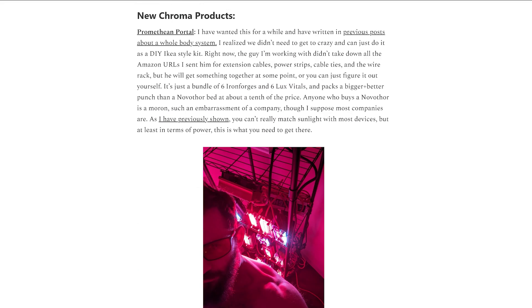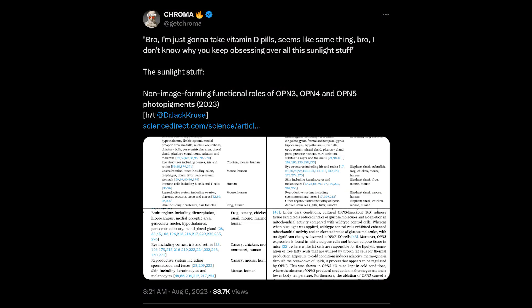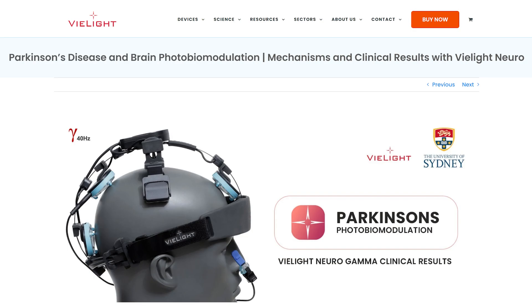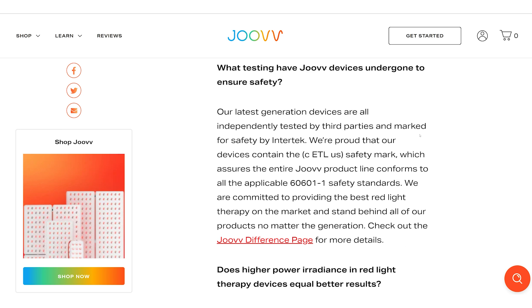Chroma have published an article running through all their different products, how they're different, and which is suited for what goal. They touch on the Lux Vital, which emits a lot in the violet and blue range — this light is specifically targeted at opsins in the skin. Scott Kennedy from Lightpath LED is a big fan of blue light, and Lightpath LED panels include blue light as well. VLight have new articles on Parkinson's disease and Alzheimer's, drawing on studies that Bart has covered in his VLight articles at Light Therapy Insiders and the videos I've published on the science behind VLight.